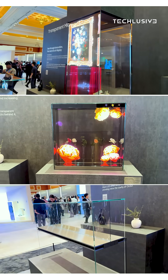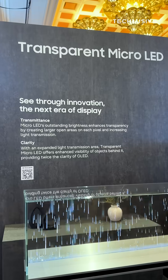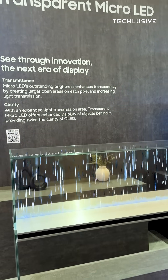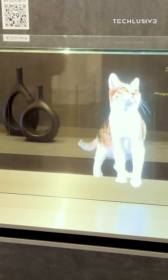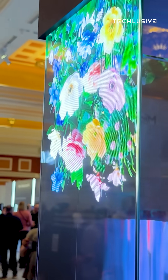It delivers a crystal clear visual that seems to float in the air. And unlike transparent OLED displays, this one uses micro-LED tech — so no black tint, no glare, and ultra-brightness even in daylight.